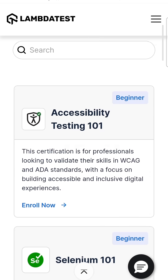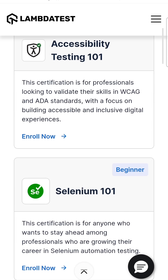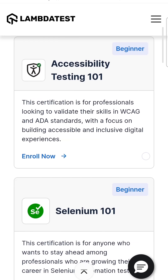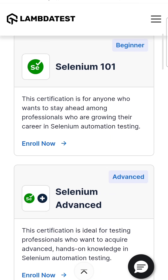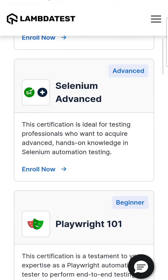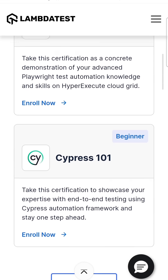For example, Accessibility Testing 101 is a beginner-level certification — if you want to validate your skills in WCAG, you can go for this one. Then we have Selenium 101 at beginner level and Selenium Advanced as well. If you have 5, 6, 8, or 10 years of Selenium experience and want to add a certification to your resume to boost its power, you can go for Selenium Advanced. Similarly, we have Playwright 101, Playwright 102, and Cypress also.